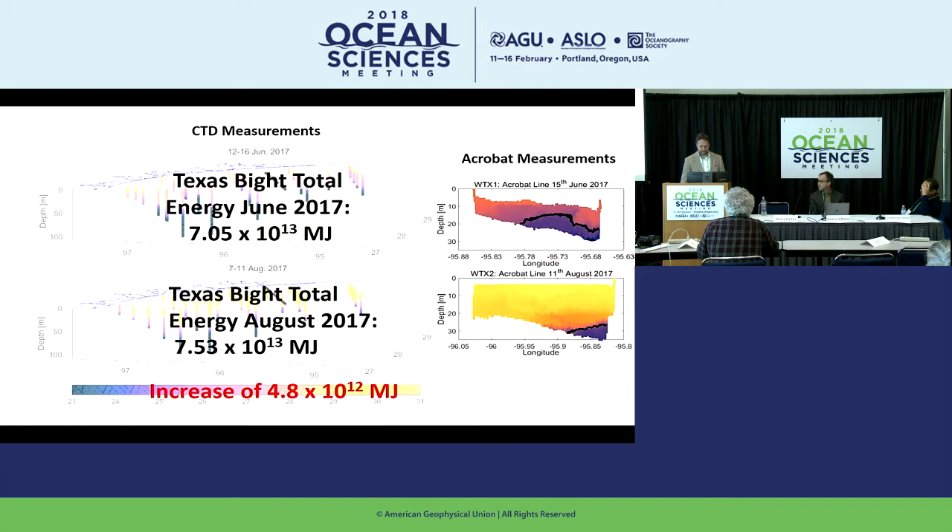The total energy in the Texas Bight in June was 7.05 × 10¹³ megajoules. In August it had increased to 7.53 × 10¹³ megajoules — an increase of 4.8 × 10¹² megajoules. To make that concrete: this increase of energy present in the Texas Bight in August that wasn't there in June is equivalent to as much energy as every household in America consumes in one year. The numbers are mind-numbing.